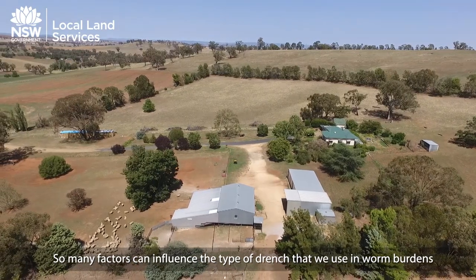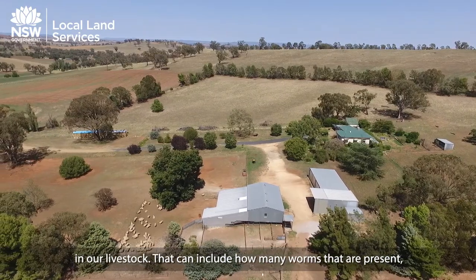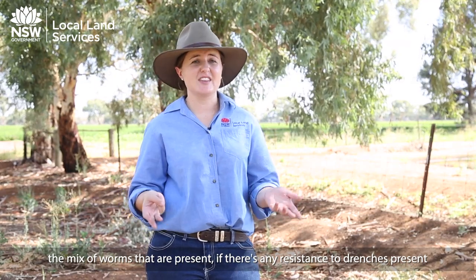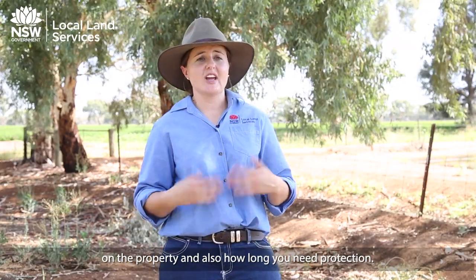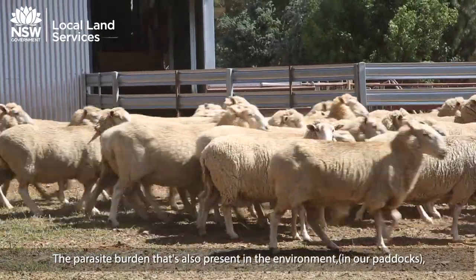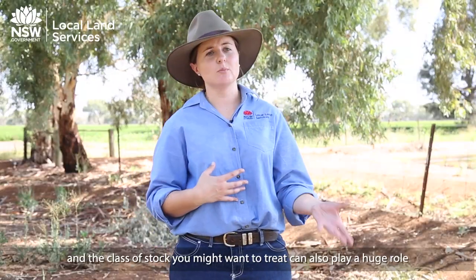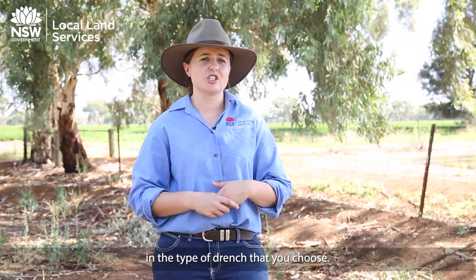Many factors can influence the type of drench we use, including how many worms are present, the mix of worms present, whether there is any resistance to drenches on the property, and how long you want protection for. The parasite burden present in the environment — in our paddocks — and the class of stock you want to treat can also play a huge role in the type of drench you choose.